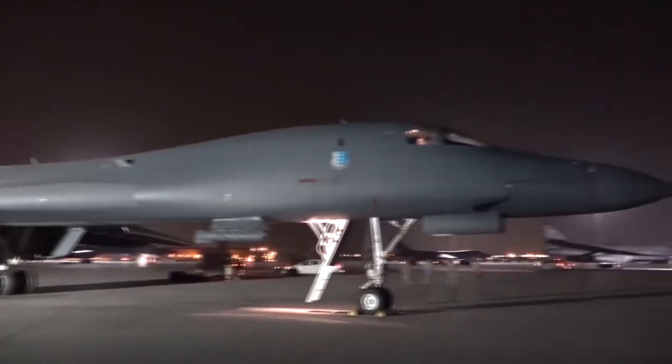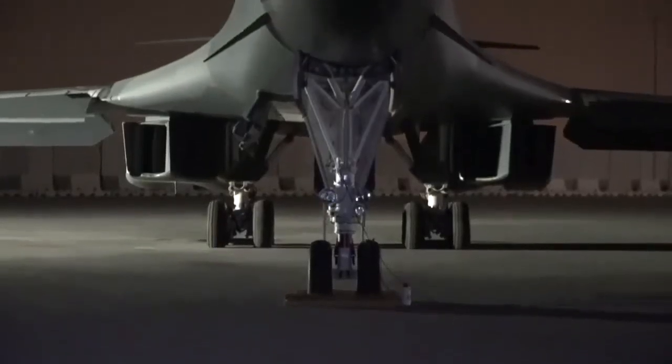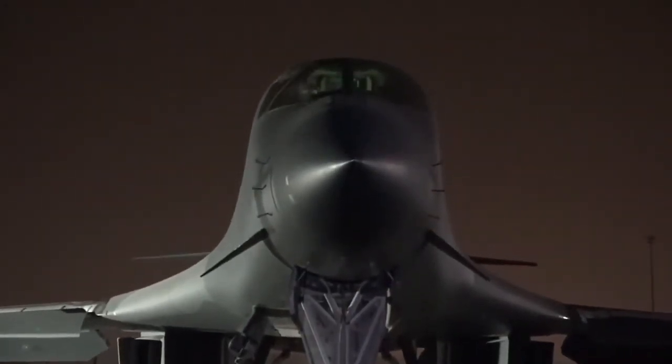Right now, the technology is only approved for the B-1 panels, but they hope to get dozens of parts approved for other aircraft. The endgame would be to fully integrate this into a fabrication flight and have shops all over the Air Force.